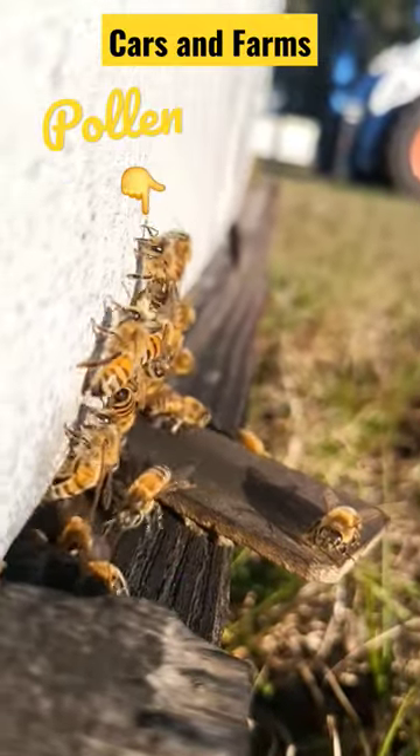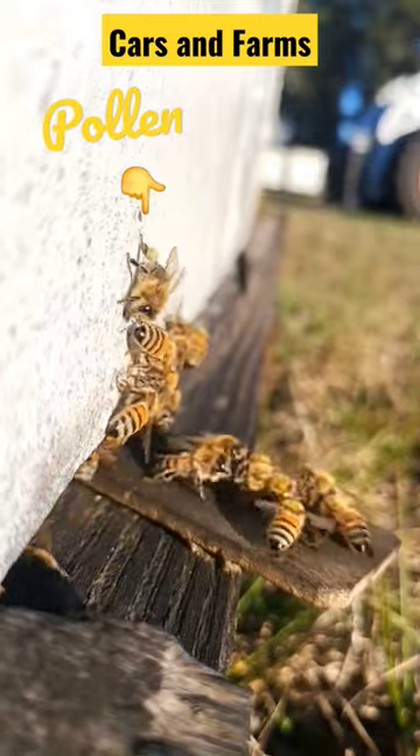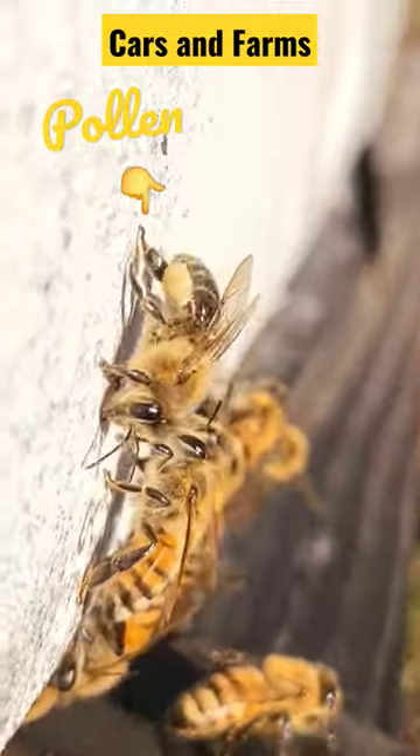Welcome back to Cars and Farms and your bee fact of the day. That worker bee was tough on its legs right there. Well, that's actually pollen that they've collected from flowers, trees, shrubs, whatever's around in this area.